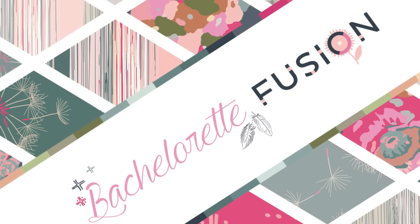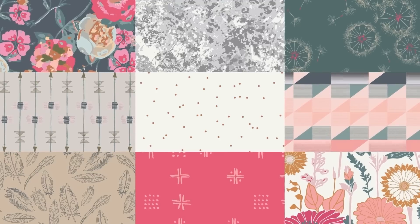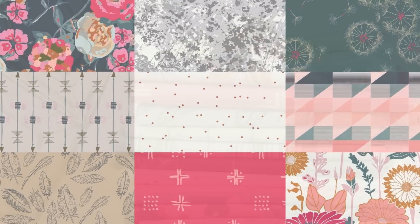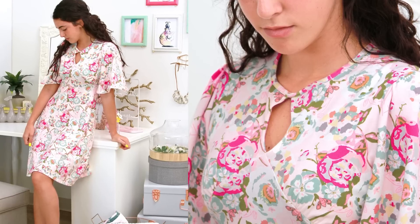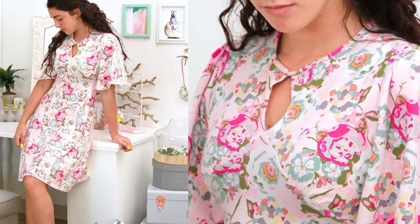Bachelorette Fusions has the most beautiful bold pinks and dusty teals. What a lovely collection of vivid florals and blenders. The knits in this collection call for super cute dresses. We're loving this keyhole dress paired with gorgeous bell sleeves.